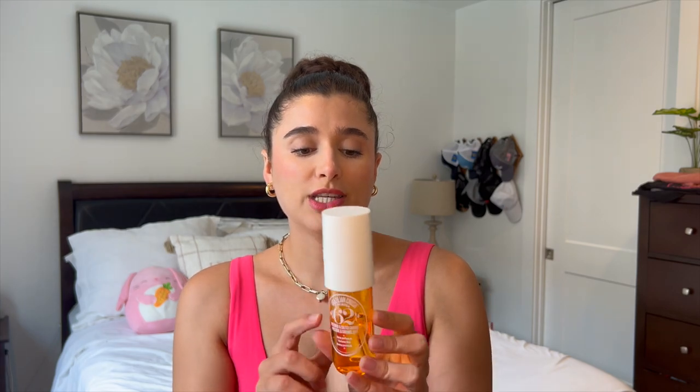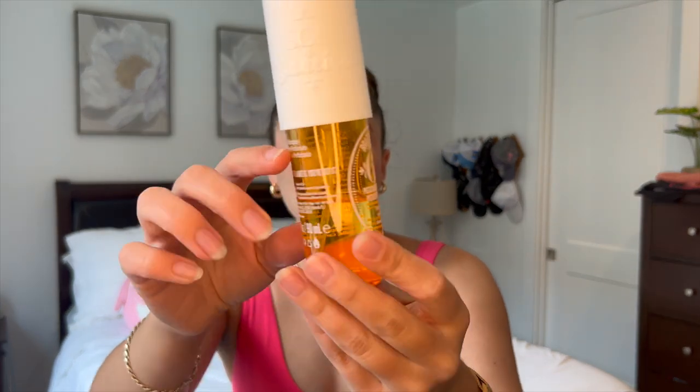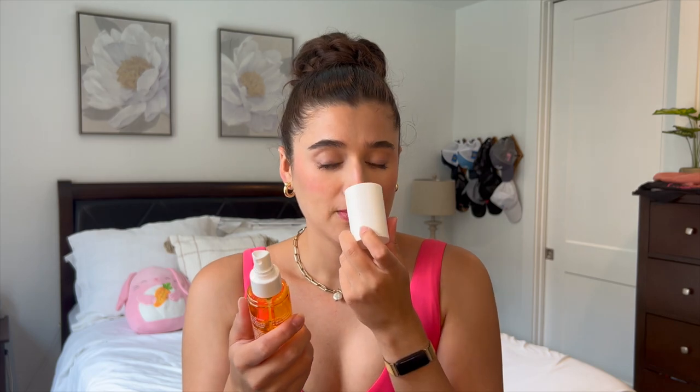Alongside that, I've been using the Brazilian Crush 62. I've made some good progress on this one from here to here. I've been obsessed with it — it's so yummy. I think I've used this more than Beach Nights. It's so good. I could definitely see myself finishing it probably in the next month.